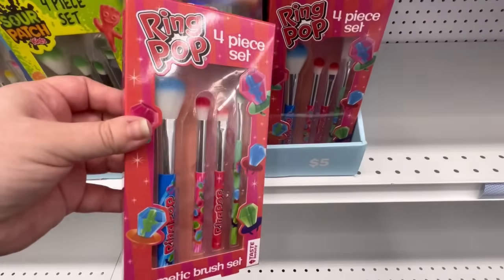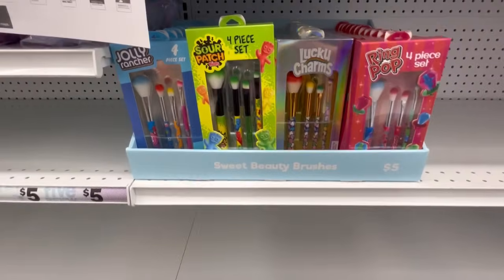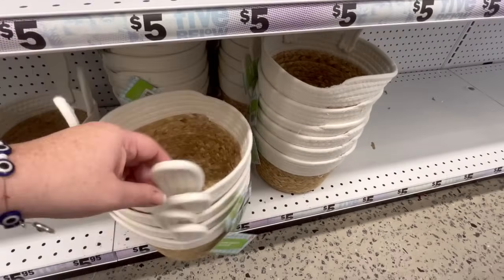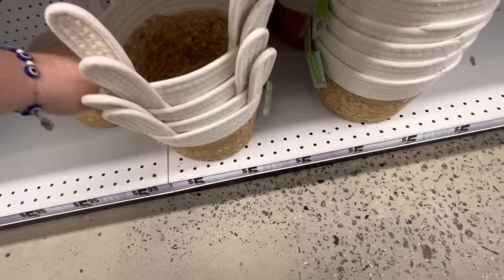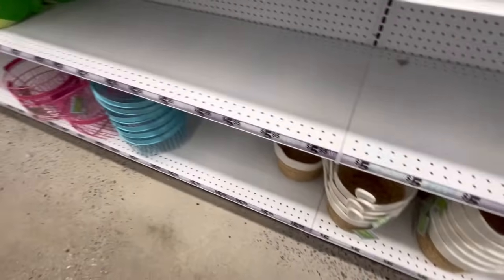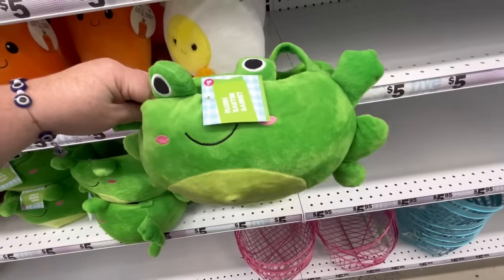They also had some really cute brushes, and they did a collab with candies — like Ring Pop, Lucky Charm, Sour Patch. I really love Sour Patch Kids. These baskets are gorgeous. I love these. They're super-duper cute. They're white, so if you want to dye the top part a different color, you can do that. You can also paint that material, which is awesome.